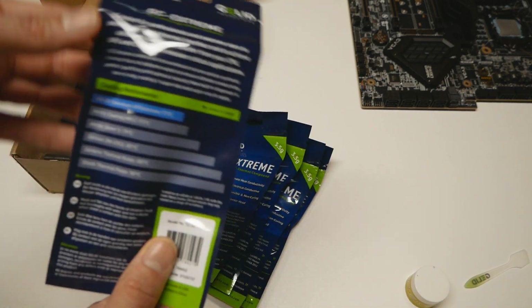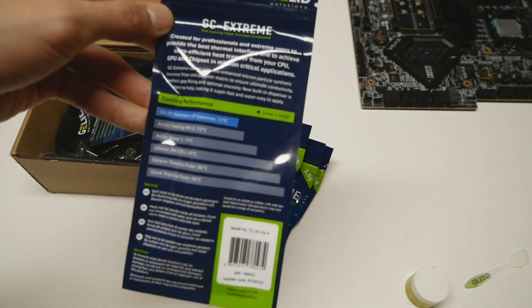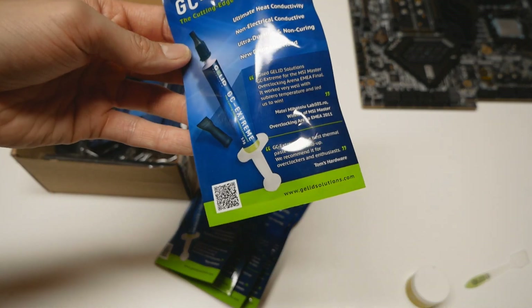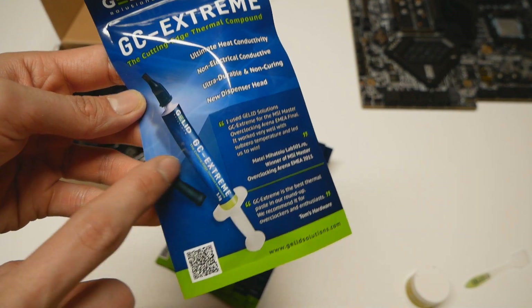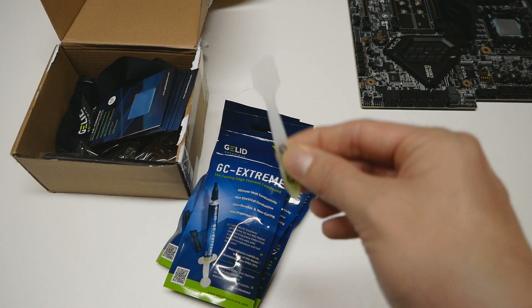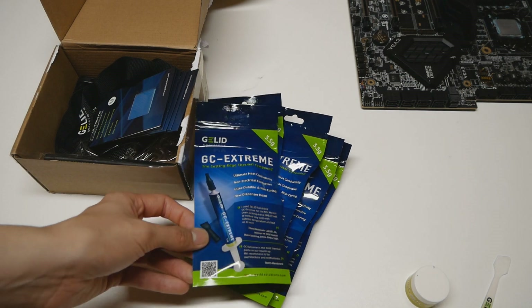When we look at the bag we cannot find the thermal conductivity values on the packaging — we only have a very brief performance comparison graph on the backside where GC Extreme is obviously leading, but overall it's pretty much the same. Based on this preview it seems they've swapped the separate plastic applicator completely for a tip applicator, which Thermal Grizzly has been using for ages with the Kryonaut tubes. I personally really liked the separate plastic applicators — they are much better for spreading thermal paste — but that is just my personal preference.